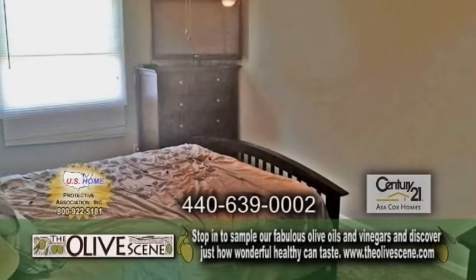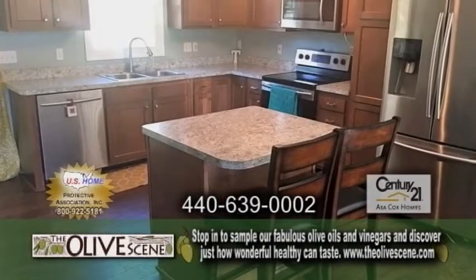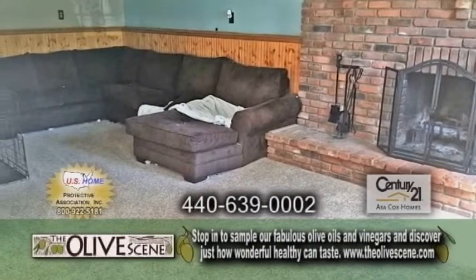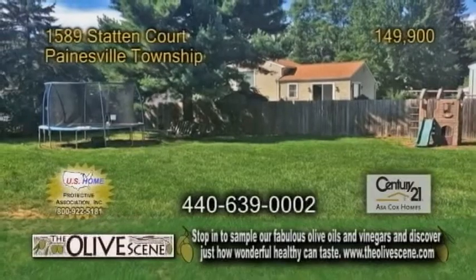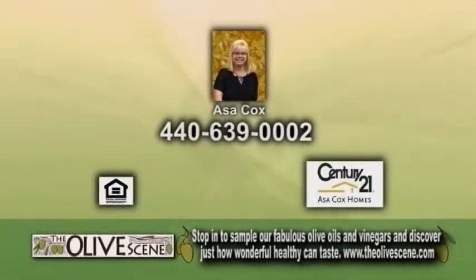A bi-level home in Paynesville Township. This updated home features four bedrooms and two baths. The gourmet kitchen has a center island and all appliances are included. The large living room showcases a brick fireplace. The huge backyard has a deck leading to the patio. For more details, contact Asa Cox.